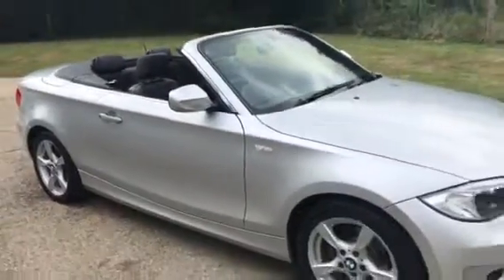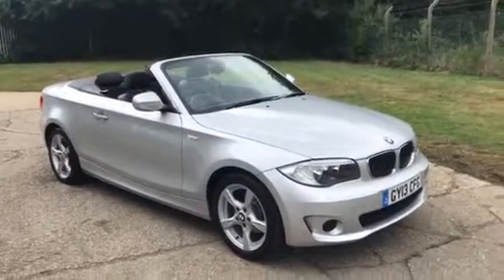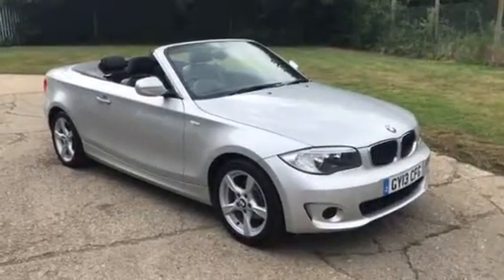If you'd like to know any more about the car, please do give us a call. You can speak to myself, David, or my colleague Alastair on 01732 835351. Thank you.